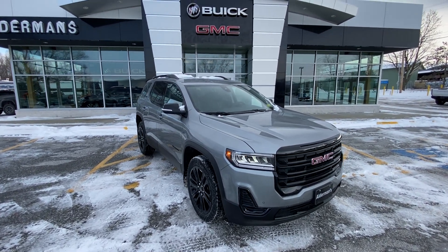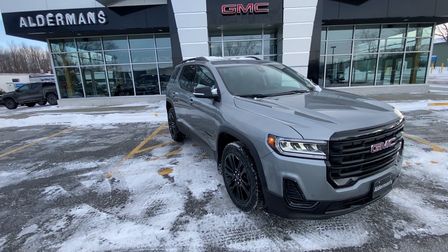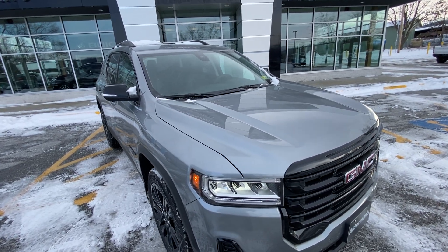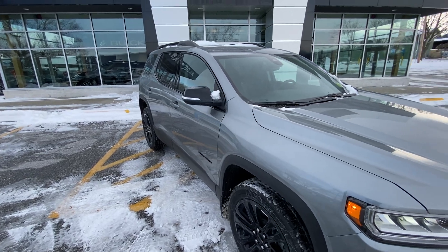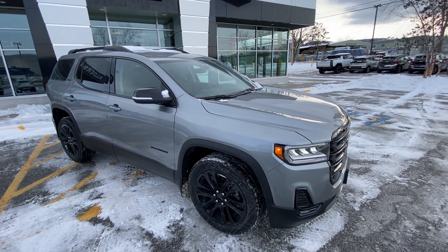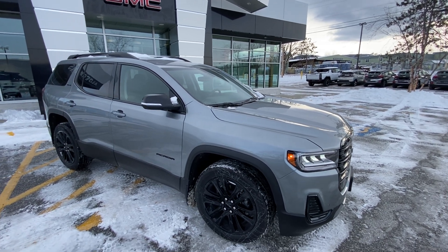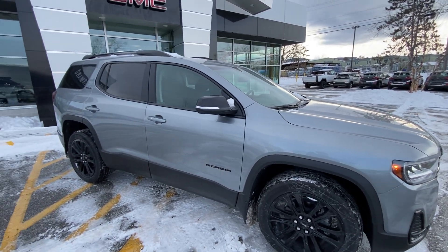There's almost $3,000 in savings available on this beautiful SUV — very, very good deal on a new vehicle. This one is a 2.0-liter four-cylinder turbo engine married to a nine-speed automatic transmission, with great fuel efficiency at 24 combined miles per gallon and very smooth power delivery with 228 horsepower and 258 pound-feet of torque.